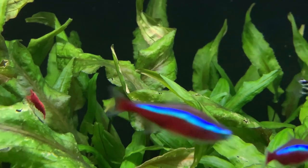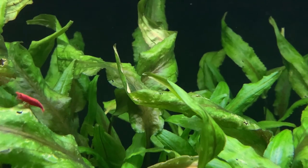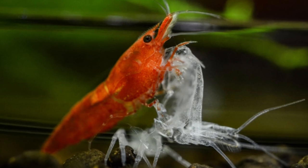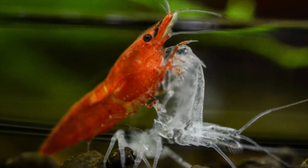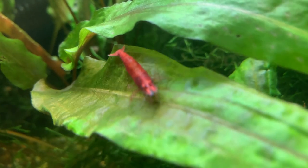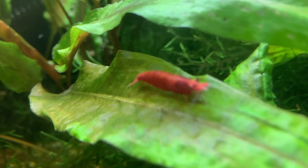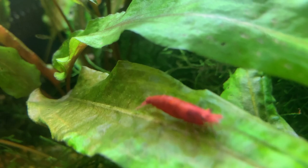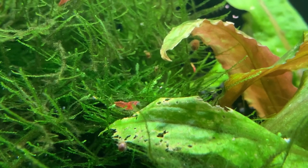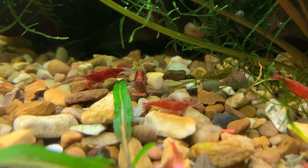My final tip is to ensure there is sufficient calcium in the water. In order to grow, shrimp have to molt. Molting is essentially the process of the shrimp pulling themselves out of their old exoskeleton, allowing their new, slightly larger body to grow. Adult shrimp may molt once every three or four weeks, or possibly less often. Baby shrimp, on the other hand, molt frequently in the first few months of their lives, and require a fair amount of calcium to build all these exoskeletons.